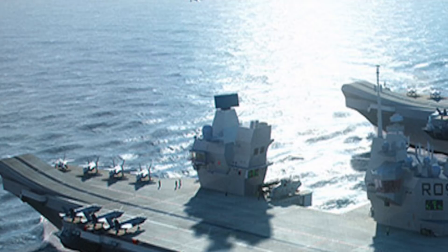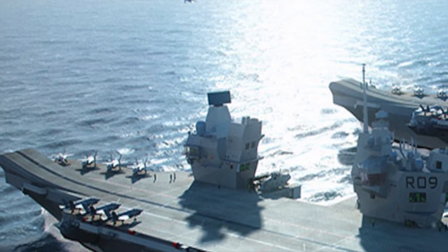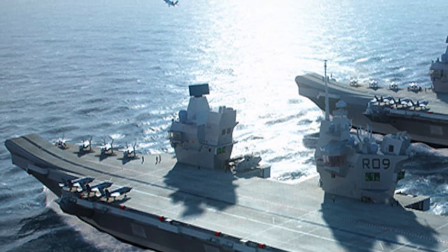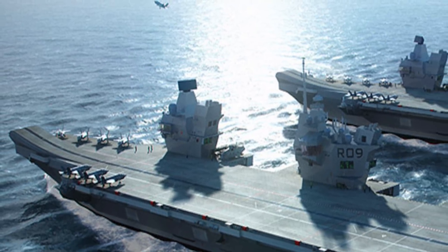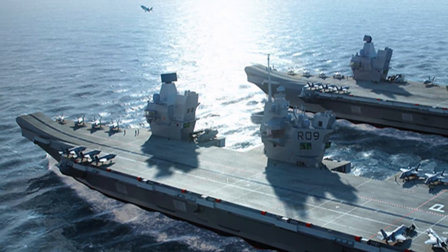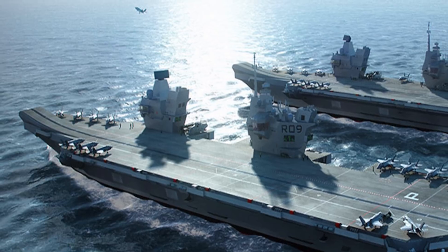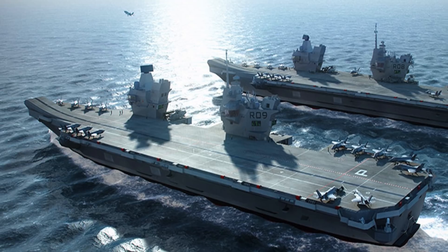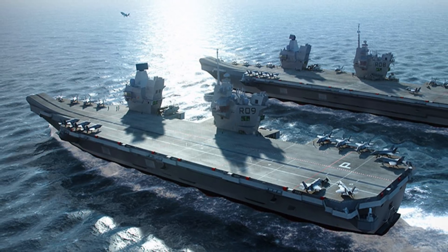The Queen Elizabeth class is a class of two aircraft carriers of the United Kingdom's Royal Navy. The first, HMS Queen Elizabeth, has commissioning planned for late 2017, and an initial operating capability expected in 2018. The second, HMS Prince of Wales, is scheduled for commissioning in 2020. Both of these represent some of the best engineering of our times.